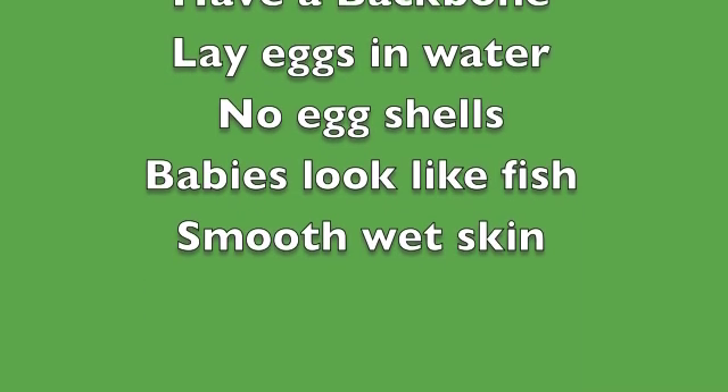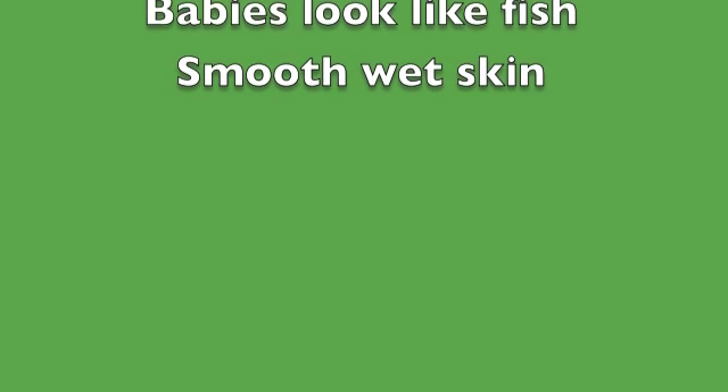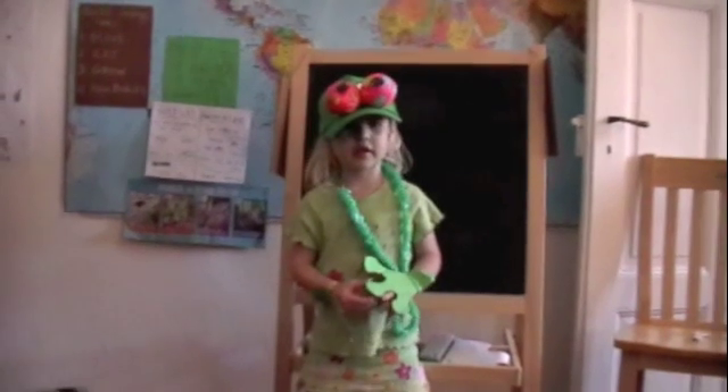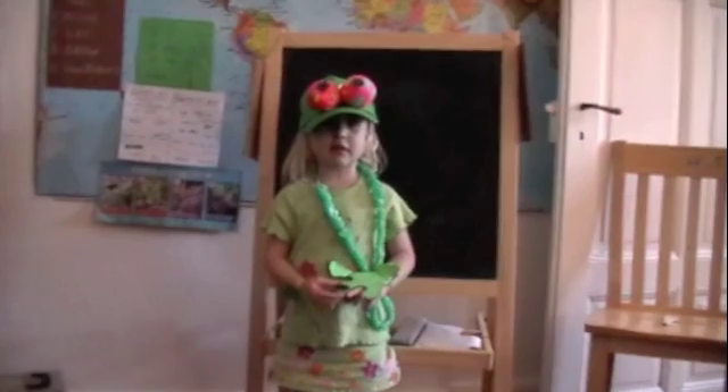One green and speckled frog, sat on a speckled log, eating some most delicious bugs. Yum, yum. He jumped into the pool, where it was nice and cool, then there were no green speckled frogs. Hey baby, my name is Maren Jeannie.